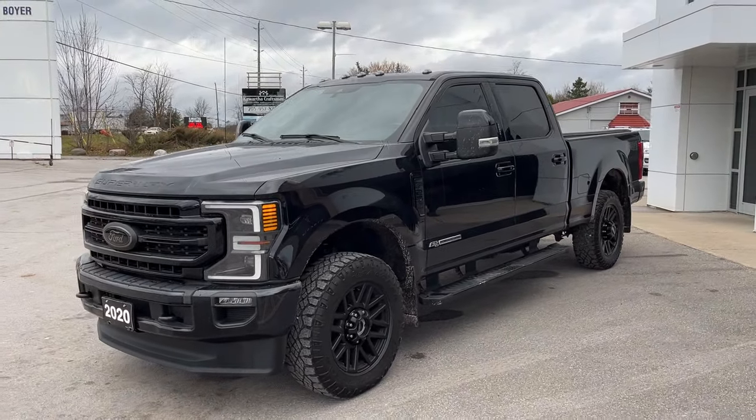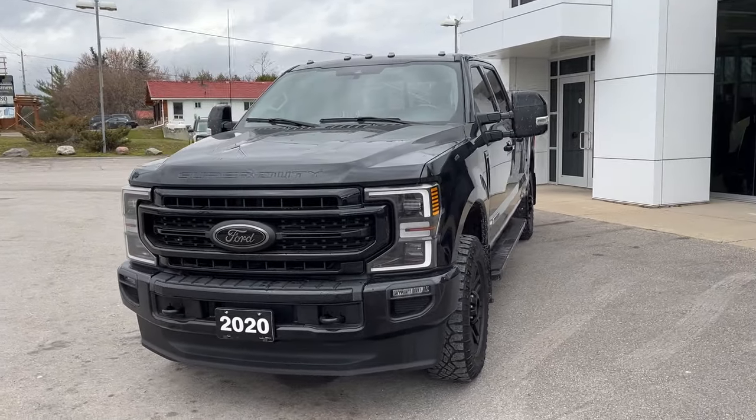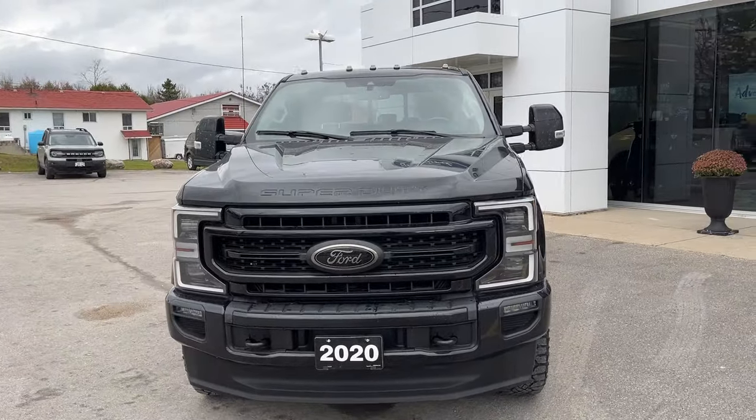2020 Ford F-250 Super Duty. This one's a Lariat 608A package in the agate black paint. Beautiful looking truck.